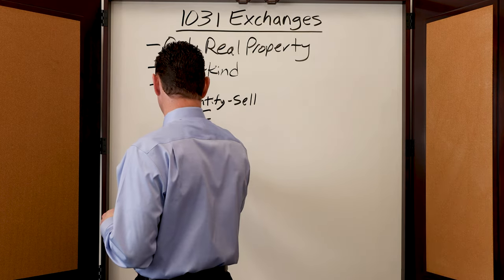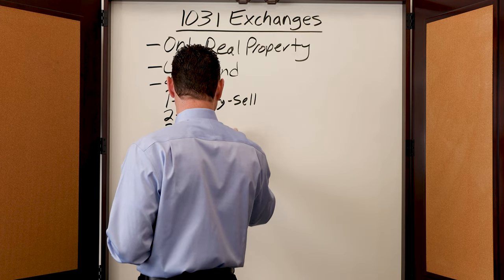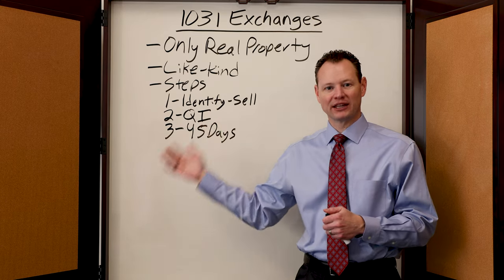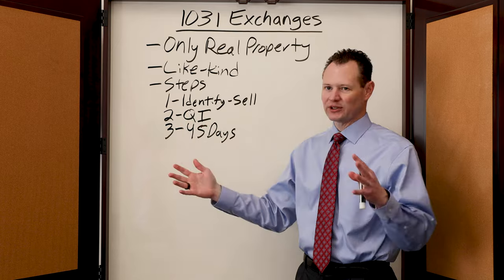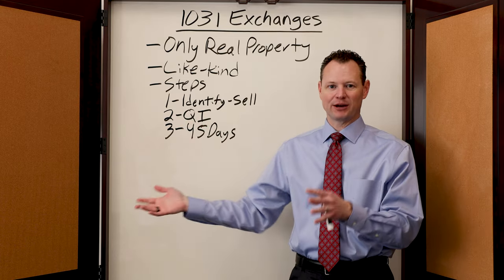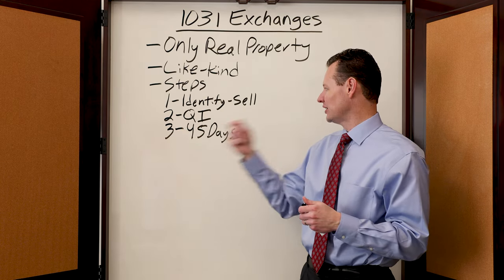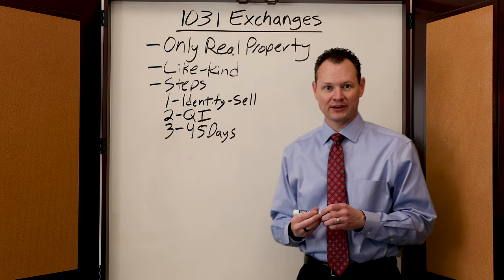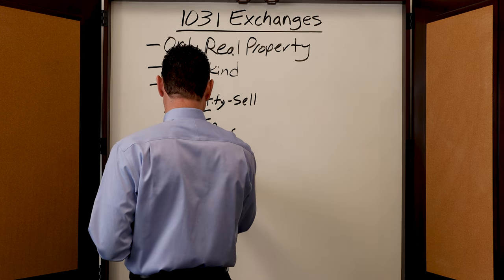Then you have step number three, which is you have 45 days to identify a replacement property. Once you have sold that property and the money has gone to the qualified intermediary, you have 45 days from the sale of that property to identify a property that you want to purchase.